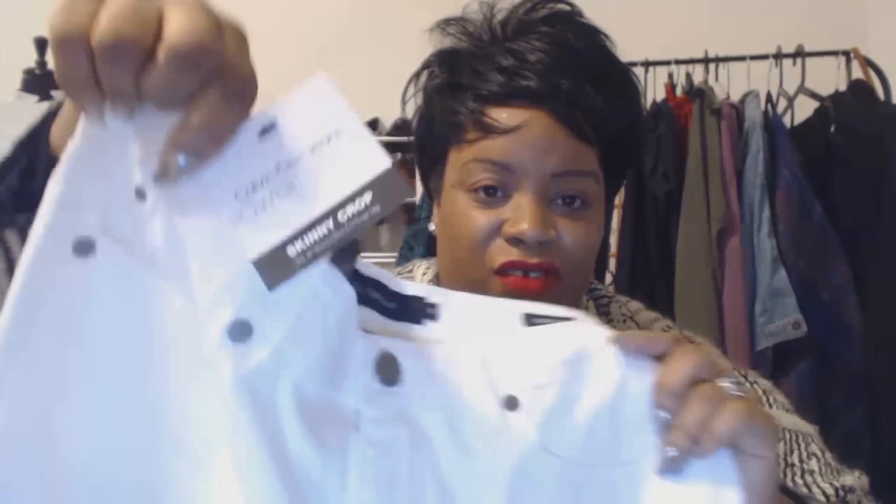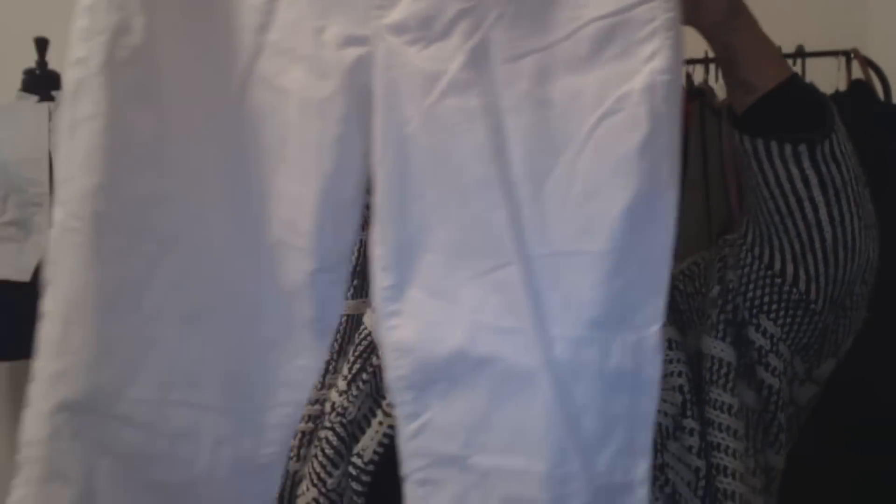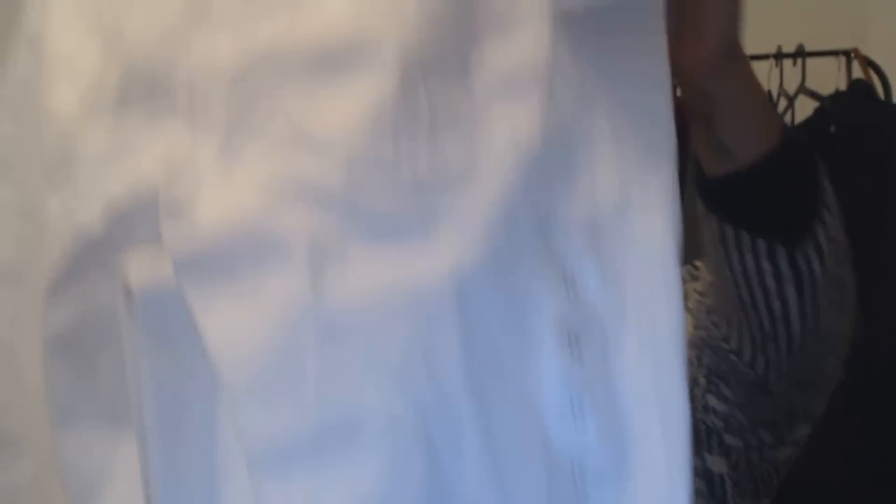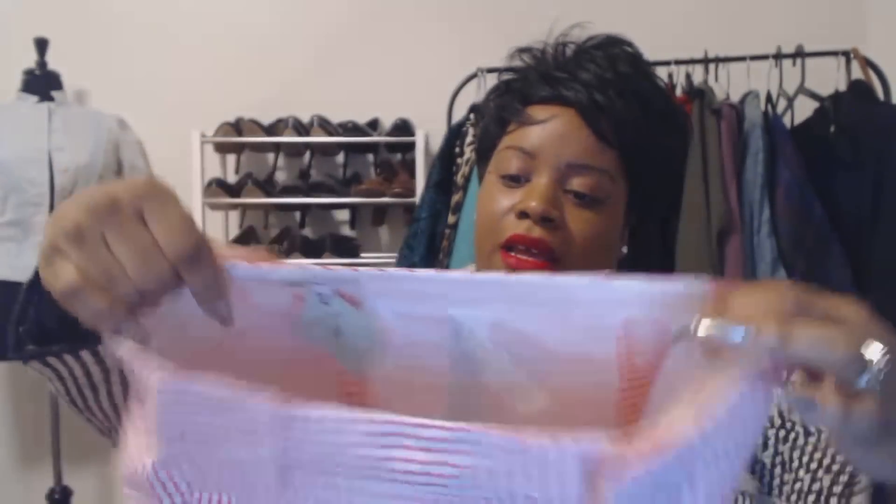I also got these Calvin Klein skinny crop pants — never worn, tags attached — for $1.99. These are some Zara shorts that were $5.99 originally, also $1.99 for me. And these White House Black Market shorts were $6.99. I like the button detail in the front — I think those buttons are cool.